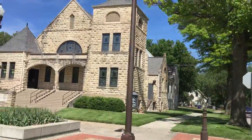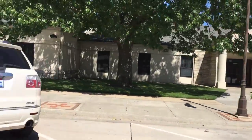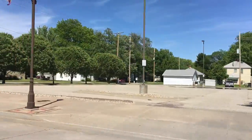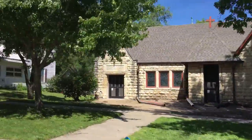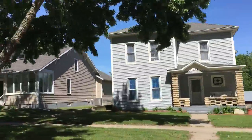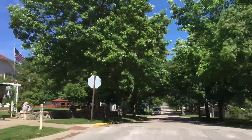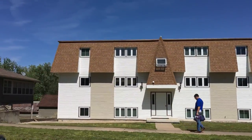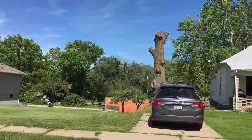This is the First United Methodist Church — it was originated in 1867. This is St. Luke's Episcopal Church — that's actually where the tree was filmed. These Devonshire Apartments right here used to be owned by my family, and they're right across from the high school.